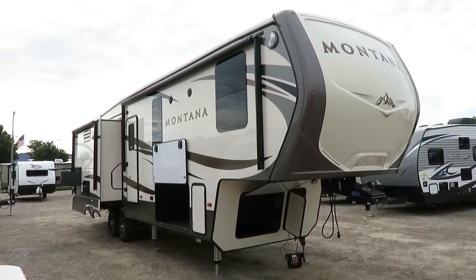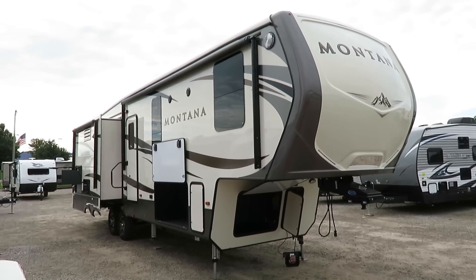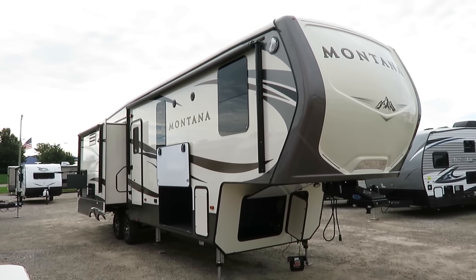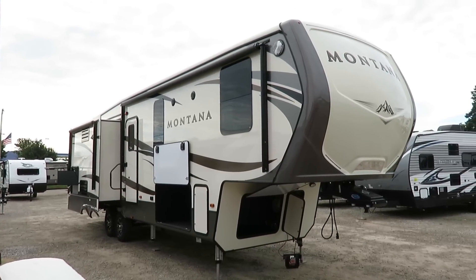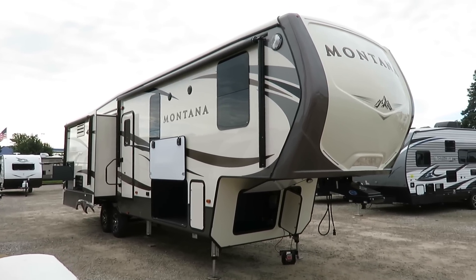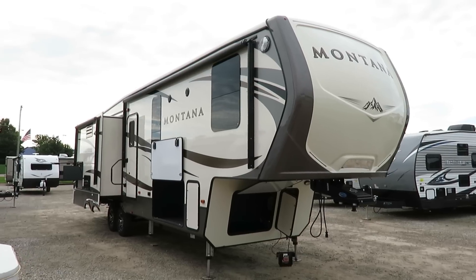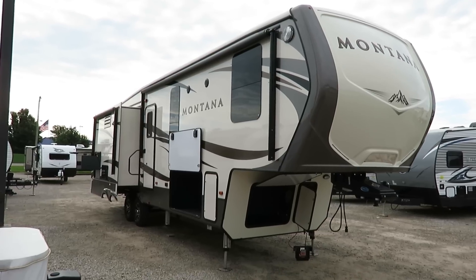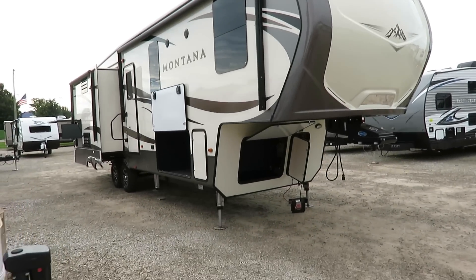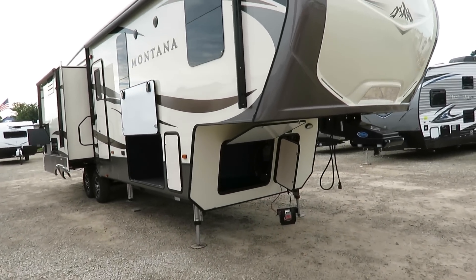Beautiful! This is the 3160 Montana here at Haylett RV of Coldwater, Michigan — the number one selling fifth wheel in its class for 14 or 15 consecutive years. This is the champion. And year to date this year, it is back on top as the absolute number one selling fifth wheel in all categories. That is an impressive feat.